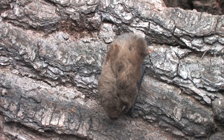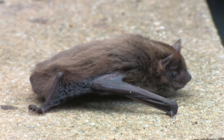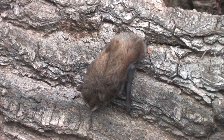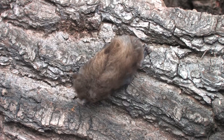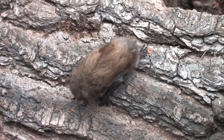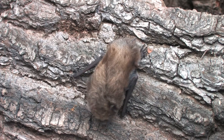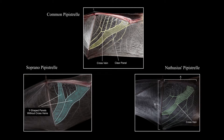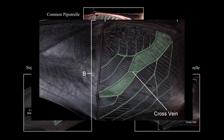The Nathusius pipistrelle has a shaggy appearance compared to the other two pipistrelle species, and the darker dorsal fur is sharply divided from the paler underside. The fur is often reddish-brown, with pale tips often being seen on the belly. They can show fur extending along the wing to the wrist.